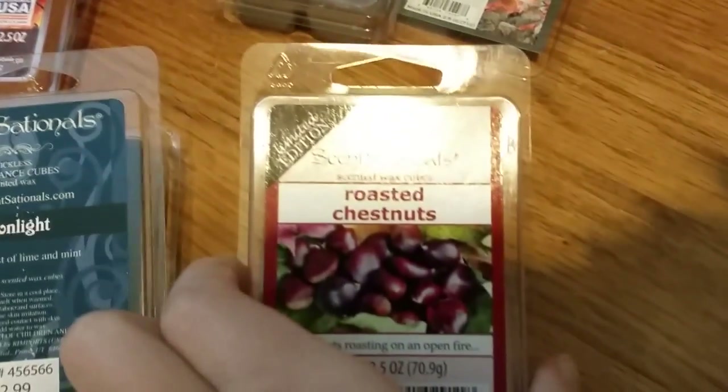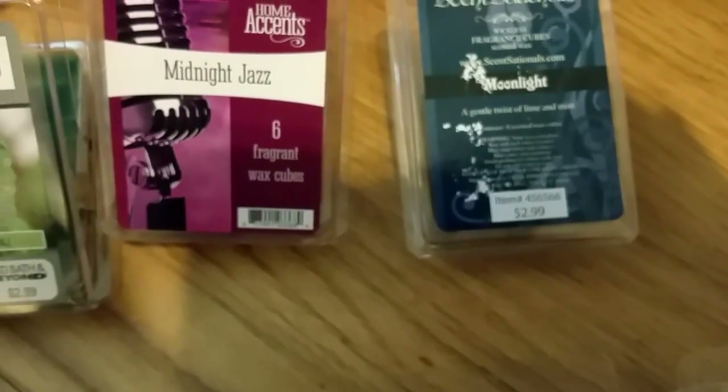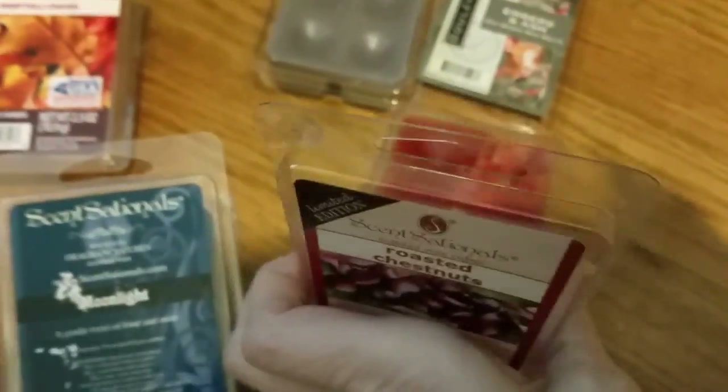Sensational's Roasted Chestnuts — of course it smells like roasted chestnuts. It's very nutty and very smoky. Definitely roasted chestnuts — that's exactly what it smells like. Very very nice scent.